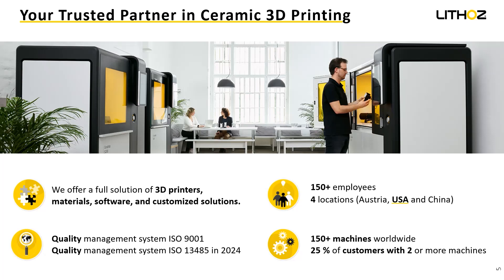Here's an overview about our company. LITOS was founded in 2011 as a spin-off of the Technical University in Vienna, and we offer a full solution of 3D printers, materials, and software. In Vienna we develop and produce all those components. We have around 150 employees in total across four different locations — two in Austria, one in Troy, New York, and one in China. We have quality management system ISO 9001 already, and by next year we'll have ISO 13485 done, which is very important for our first medical product: the lithium disilicate 3D printer. We've already sold around 150 machines worldwide, with around 25% of customers working with two or more machines.